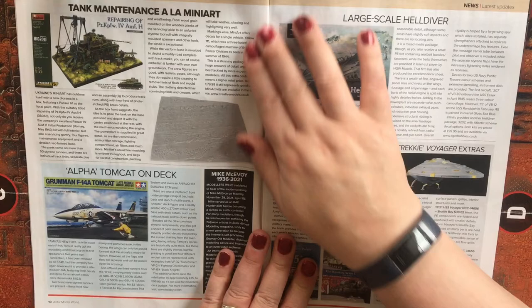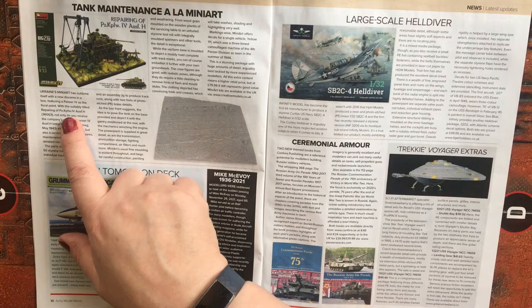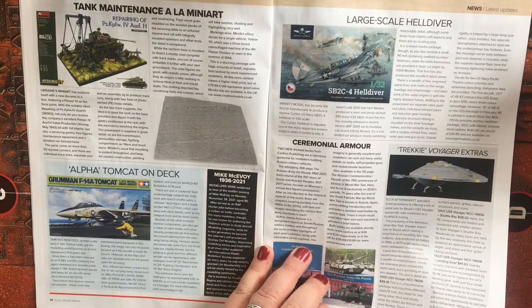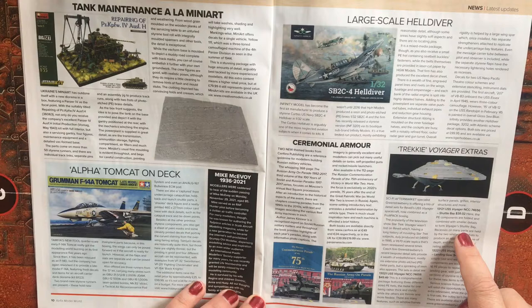The other thing that caught my eye was this 1/35 scale tank maintenance set from Mini Art. As I understand it, it comes with a Panzer IV and all the lifting gear, tackle, workbenches, tools, etc., to make a really nice diorama including a pre-formed base. This kit retails at $79.99, and I think that's going to be really good value for the science fiction modelers amongst us.